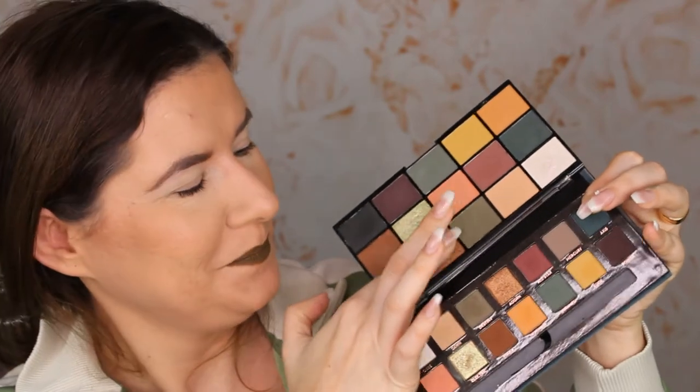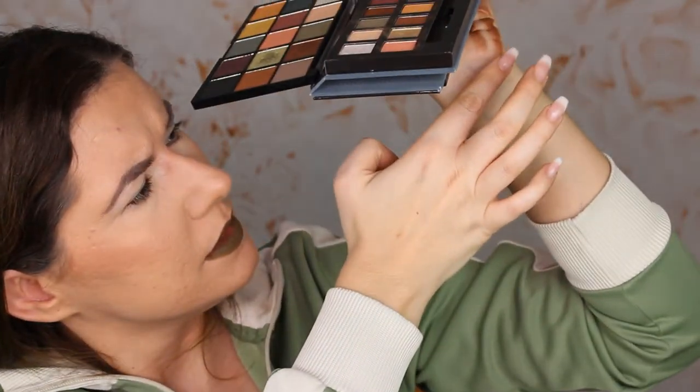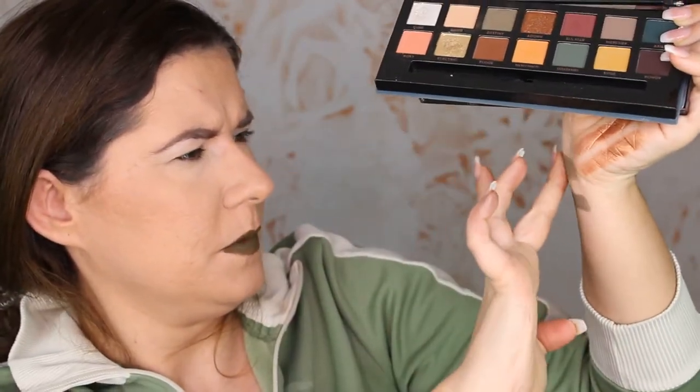Let's take this bronzy shade from Makeup Revolution and compare it to this one from Anastasia Subculture. These two are very very similar — identical, actually. I can't see any difference between them. Looking at another pair: the Anastasia is definitely more pigmented, but you can build the Revolution one up, or go lighter with it. This one is a little bit deeper but you can build it up.